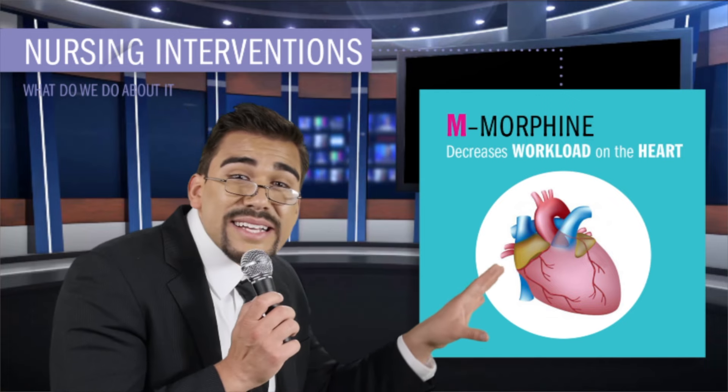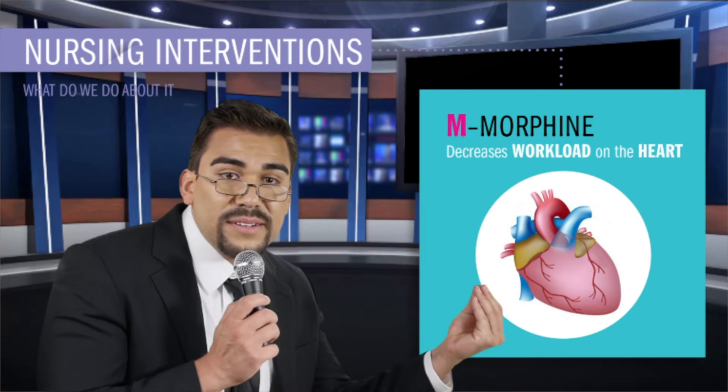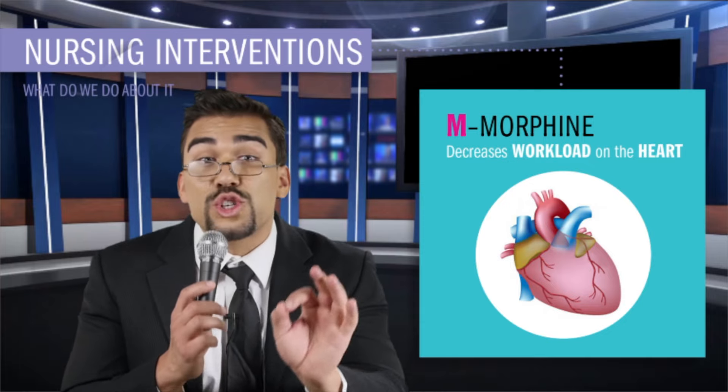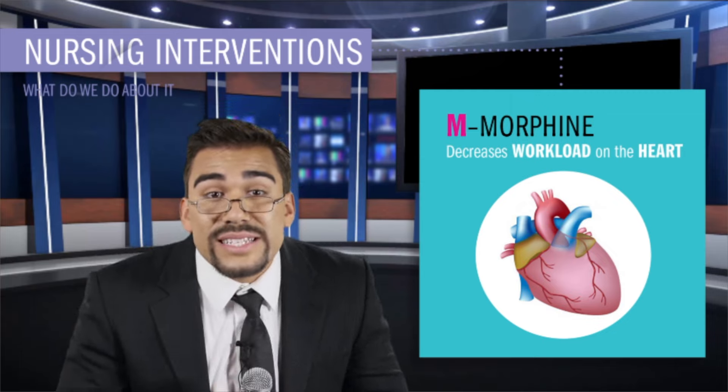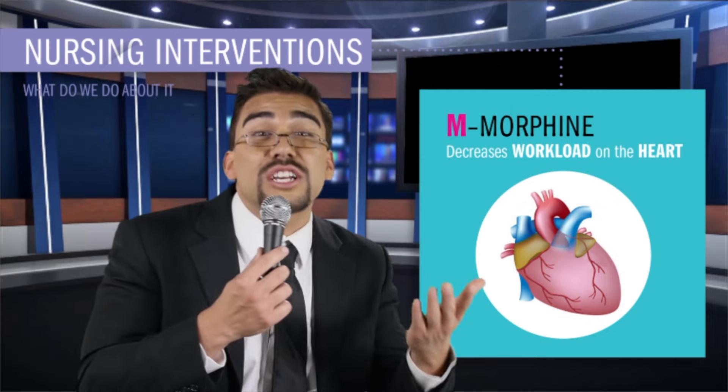For nursing interventions for MI, the biggest goal is to get from the door to the cath lab in 60 minutes or less. We're going to get in there, open up that blocked artery — this is the biggest priority. So we do a procedure called PCI, percutaneous coronary intervention, basically a cath lab. The three procedures we really do are either CABG — coronary artery bypass graft, basically taking a side street around the blocked artery — or an angioplasty or coronary stents to open up that blocked artery and put a metal cage around the blood vessel to keep it open.